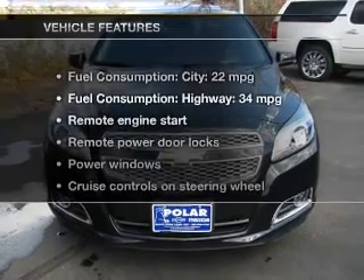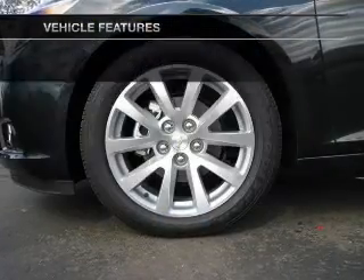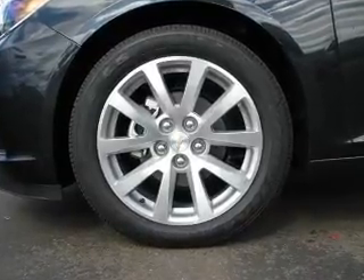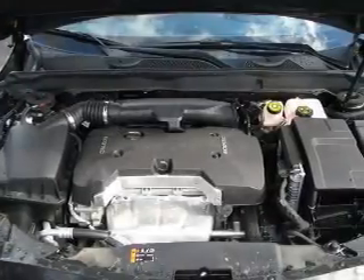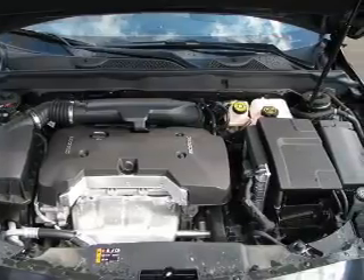With these notable features, you won't want to miss out on the opportunity to own this amazing ride. Leather seats, power door locks, power windows, cruise control, an AM-FM stereo with a CD player, satellite radio, and power mirrors.